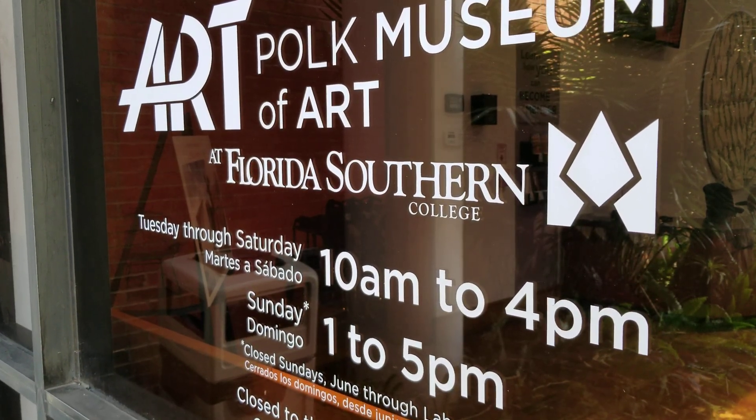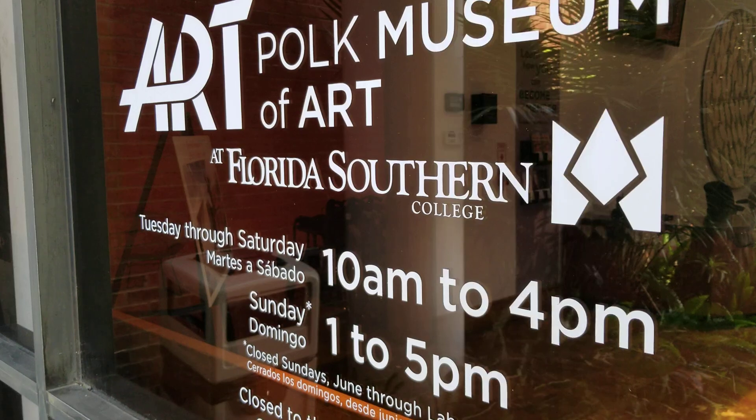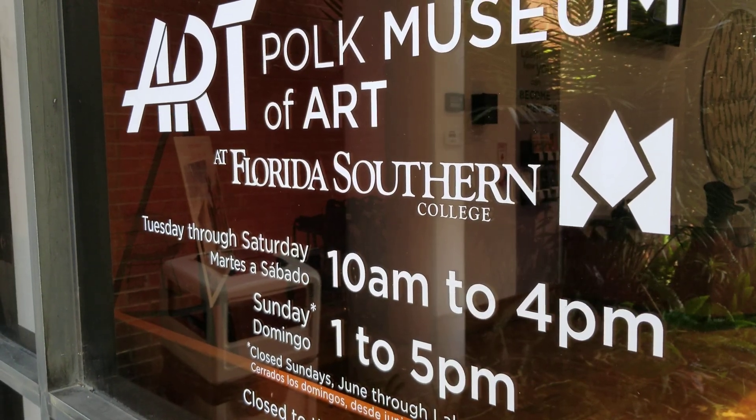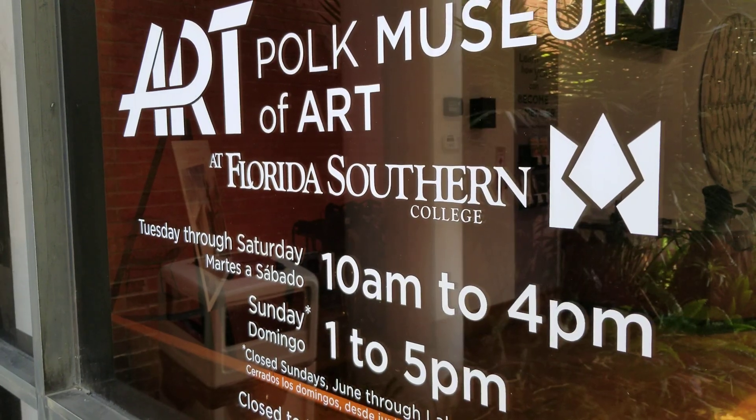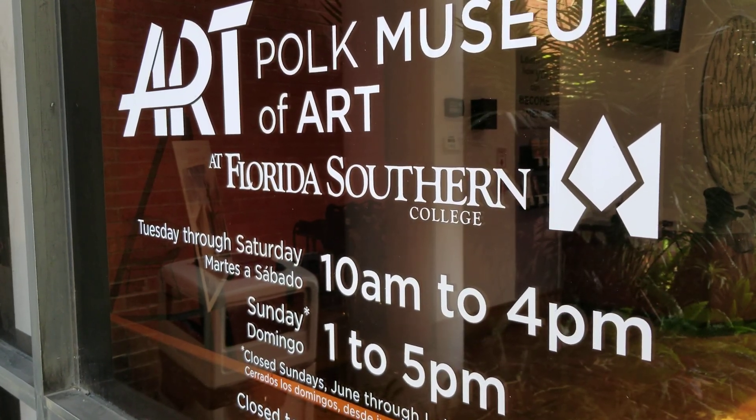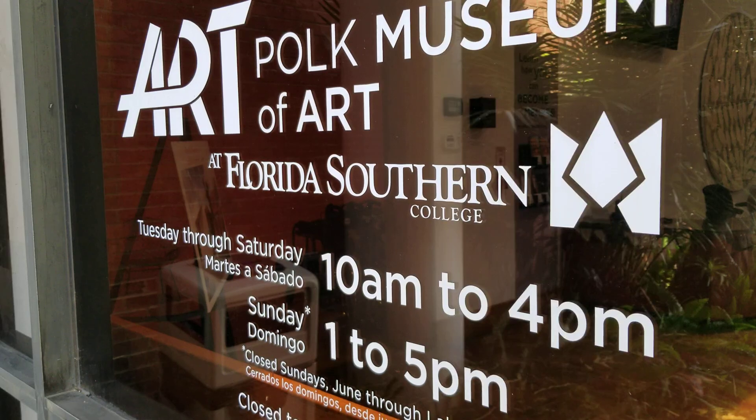They've got some Rodin sculptures and they've got some Hans Slaunheim — you might have seen his bunnies in Architectural Digest. Just some really cool options to come out and look at, and their hours are posted here.